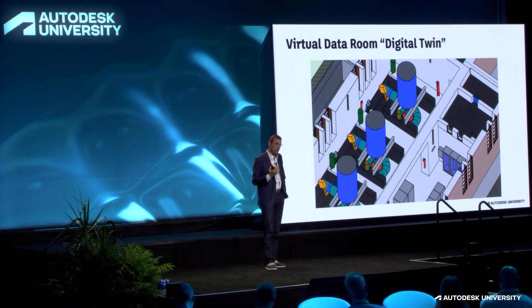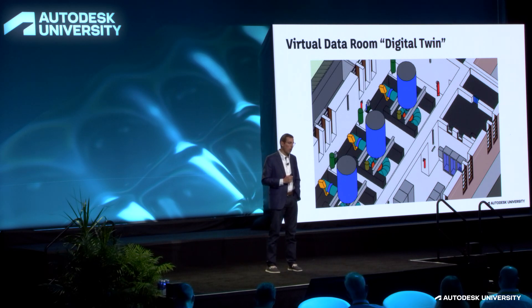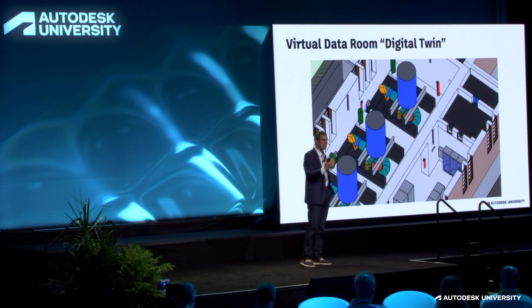The virtual data room became the foundation for all maintenance activities throughout the plants. All regular maintenance, preventive and on-demand, is conducted by interacting with the data and processes within the system, and that data persists so they can leverage it for future planning. Some of these facilities span as much as four kilometers and have thousands of pieces of equipment that they're required to maintain, track, inventory, and keep parts for.